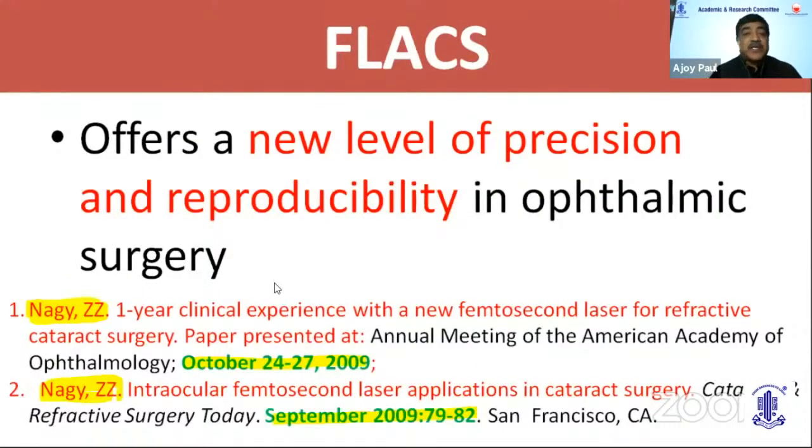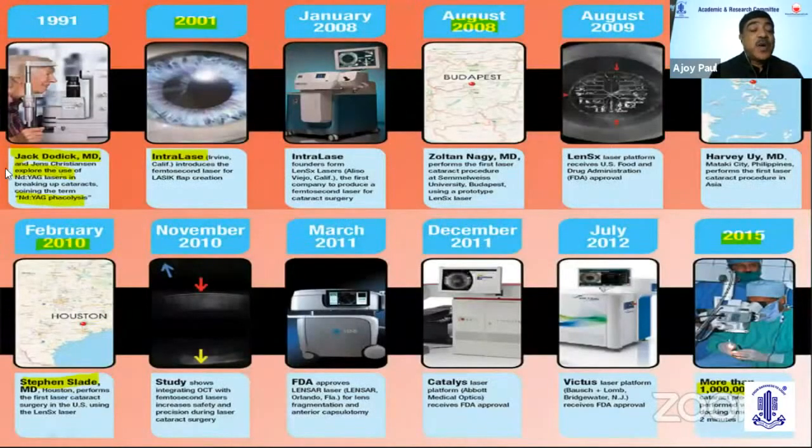It was in 2009 when Zoltan Nagy in Budapest first presented this paper at the annual meeting of the American Academy — the one-year clinical experience with the new femtosecond laser — showing it offers a new level of precision and reproducibility in ophthalmic surgery. The concept was way back in 1991 when Jack Dodick postulated the idea of anti-YARG fecolysis. A decade later, the intralase corneal femtosecond was introduced, and again a decade later around 2008-2010, the femtolaser cataract surgery started in the USA with Stephen Slade. Multiple platforms followed: the Lensar, the Catalyst, and Victus. As of 2015, more than 10 million cases have been done. I personally use the Catalyst platform.